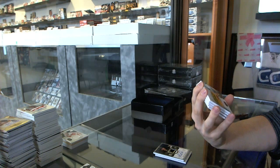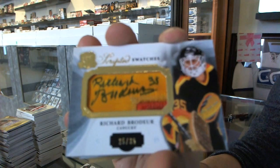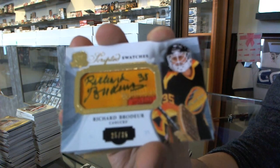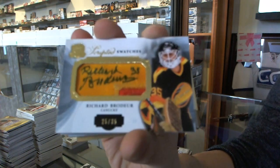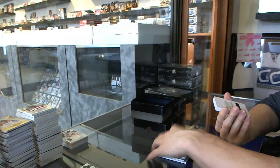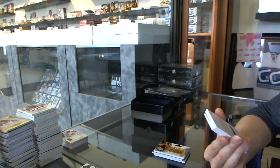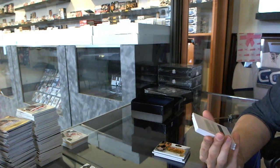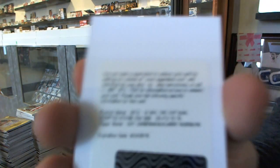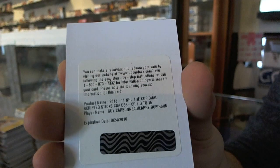We've got scripted swatches number 25 of 35 for the Vancouver Canucks, Richard Broder. We've got a redemption for a dual scripted sticks number 15 for the Montreal Canadiens, Guy Carboneau and Larry Robinson.